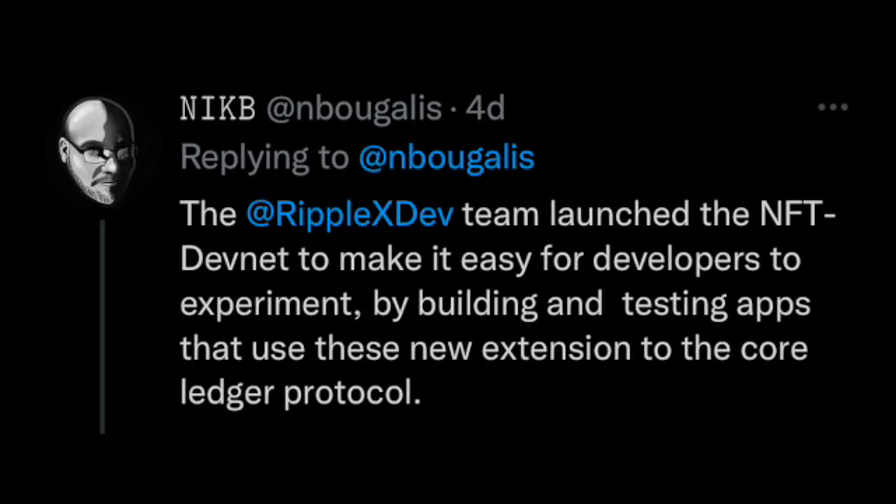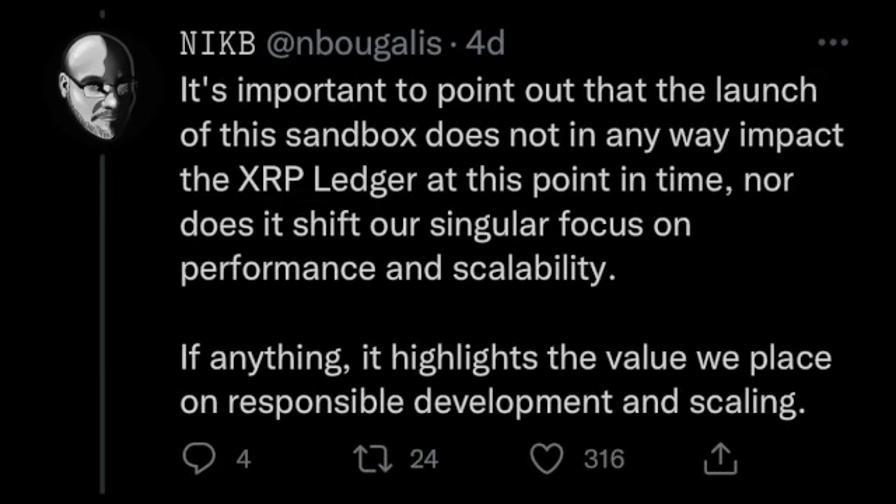Nick B shared this news with us earlier this week. He says the Ripple X team developed the NFT DevNet to make it easy for developers to experiment by building and testing apps that use these new extensions to the core ledger protocol. It is important to point out that the launch of this sandbox does not in any way impact the XRP Ledger at this point in time, nor does it shift their singular focus on performance and scalability. If anything, it highlights the value they place on responsible development. This is how you launch a testnet for your developers.